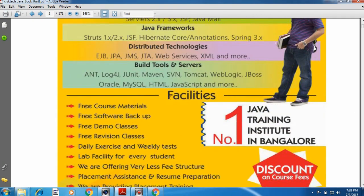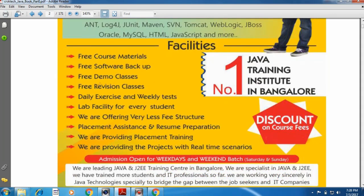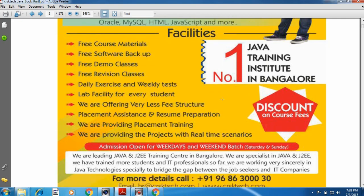The facilities we are providing to all candidates include: free course material, free software backup on DVD, free demo classes, free revision classes, daily exercises and weekly tests, lab facility, very low fee structure, placement for all candidates, placement assistance and resume preparation, placement training at the end of the course, and real-time scenario projects in every module.